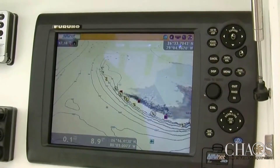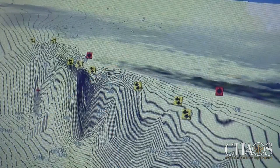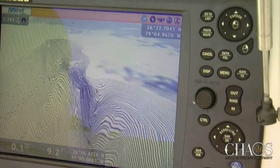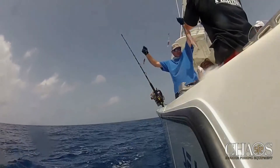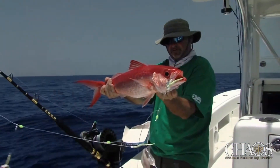Again relying on NavNet, I was able to view the preloaded fishing chart in 3D mode and pinpoint steep peaks and valleys well before leaving the dock. The homework paid off big with a respectable mystic grouper followed by one glamorous queen snapper after another.